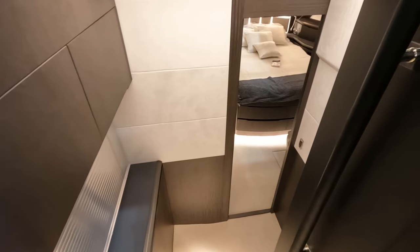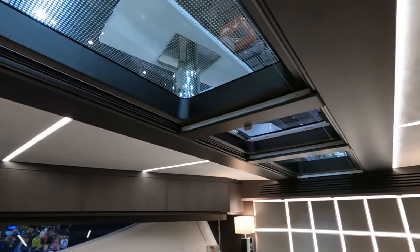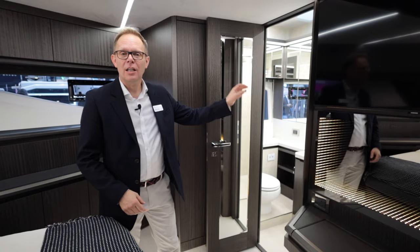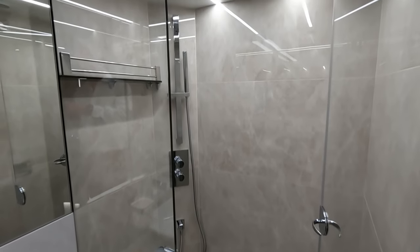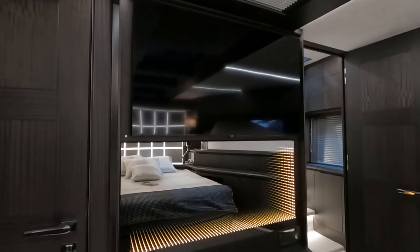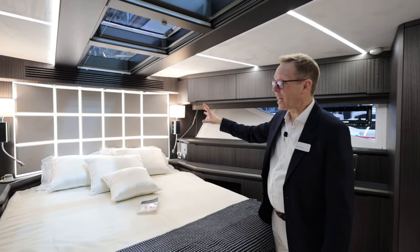Let's now take a look at the VIP cabin. Here in the forward cabin — this is the VIP — it's such a lovely space, it could actually be considered the master, although it's not on this boat. We've got natural light all the way through here, although you can't really appreciate it today as we're at the Düsseldorf Boat Show. En suite bathroom with separate shower and a lovely tiled floor. And this wonderful 3D mirror TV. I also wanted to show you the backlit headboard, which is one of those striking features found on nearly all of the Galleon yachts.